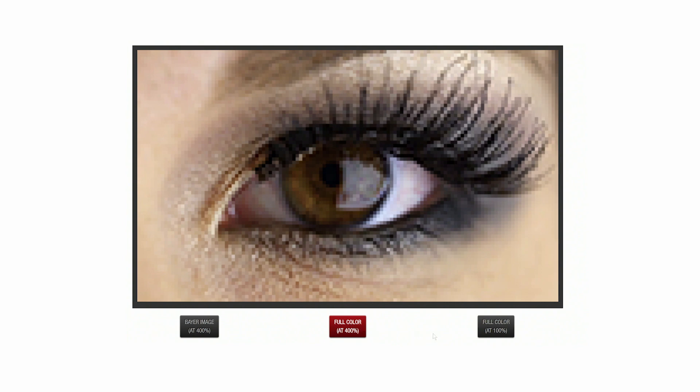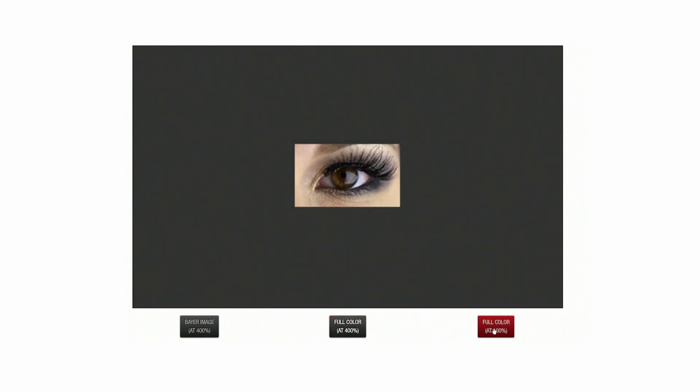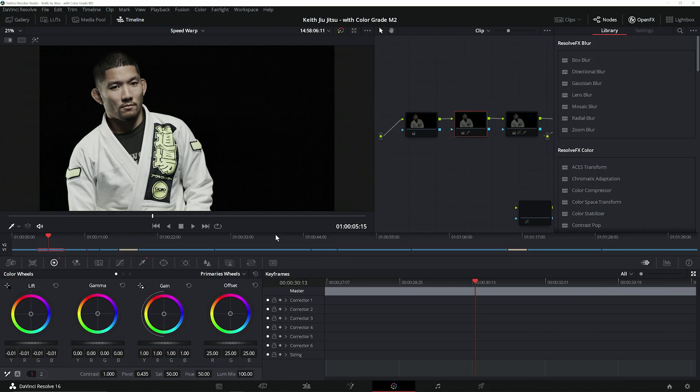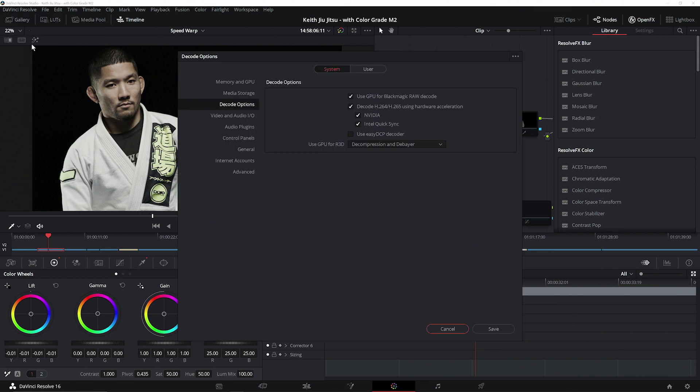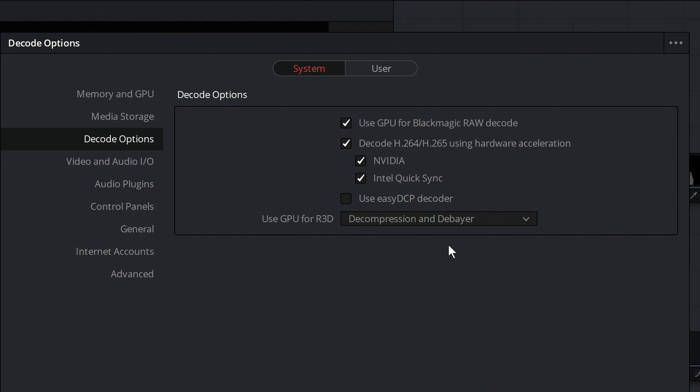Previously, users would need to use a dedicated PCIe card called a RED Rocket to perform this decode and debayer. But through NVIDIA's work with RED, we can now perform both the decode and the debayer on the GPU for real-time processing of RED Code RAW, eliminating the need for this expensive custom-built add-on card. Blackmagic Design has incorporated this functionality into Resolve 16, providing GPU decode and debayer support for RED files, as well as GPU accelerated decode for their own Blackmagic RAW files.